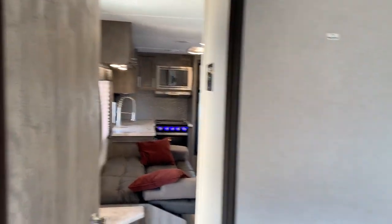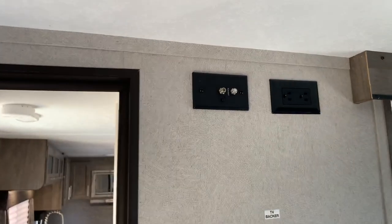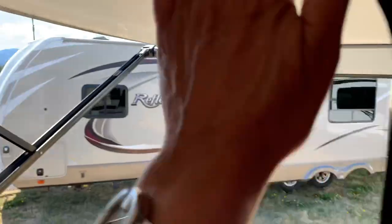We've got two wardrobes — your entry to your living room and a barn door to your bathroom. There's a TV bracket here if you need it. This unit is all prepped for solar and pre-wired, so if you want to add a solar panel, it's ready to go.